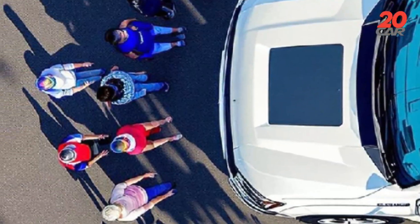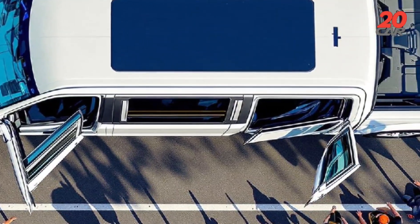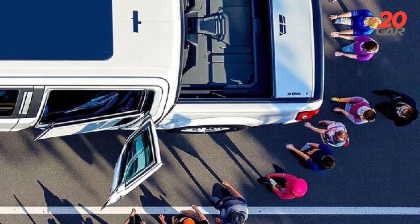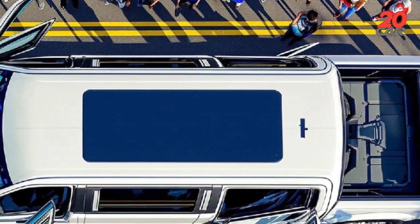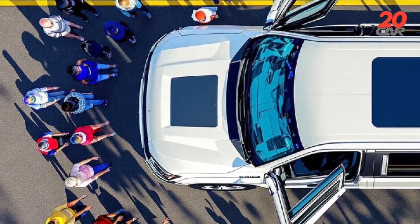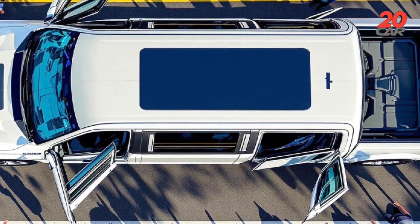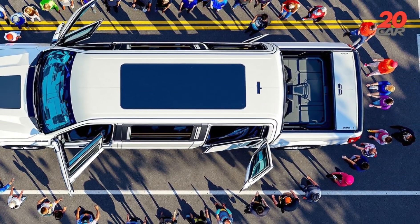Interior design review. Inside, the cabin feels both industrial and ethereal. Seats are forged from a graphene-infused mesh that conforms to body heat, offering dynamic lumbar adjustments. A floating holographic display projects navigation and performance data in three dimensions, fully gesture controlled. The dash incorporates reclaimed oak, salvaged from century-old barns, contrasted by brushed aluminum trim.